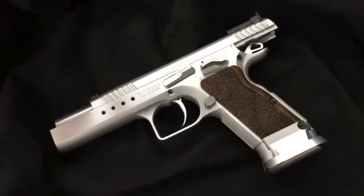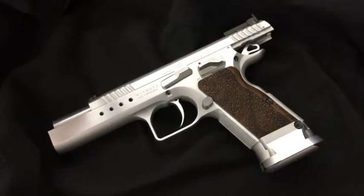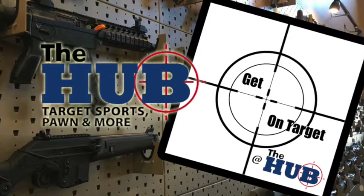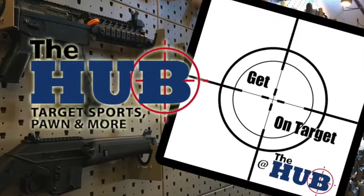Stop in here at the Hub — they're always here for you, and the range is open whenever the store is. We'll see you next time right here at Get on Target at the Hub. Remember to visit hubaz.com for scheduled specials and your gun and ammo needs.